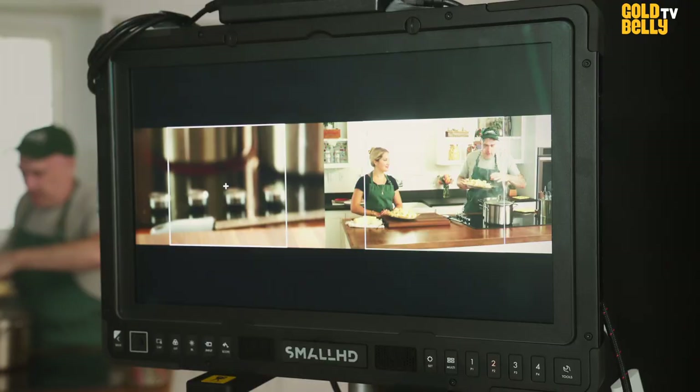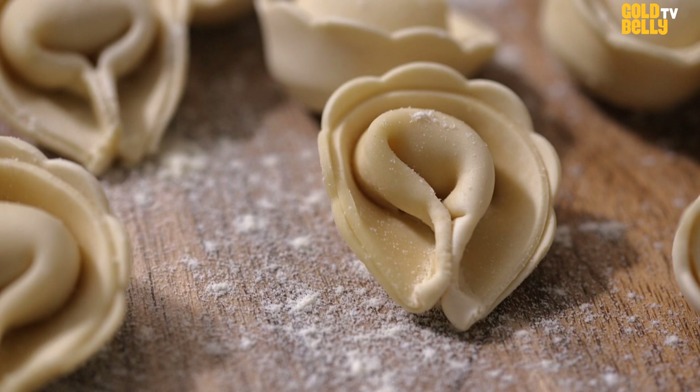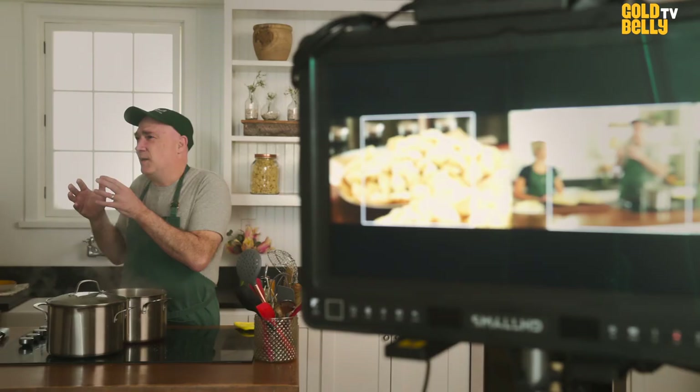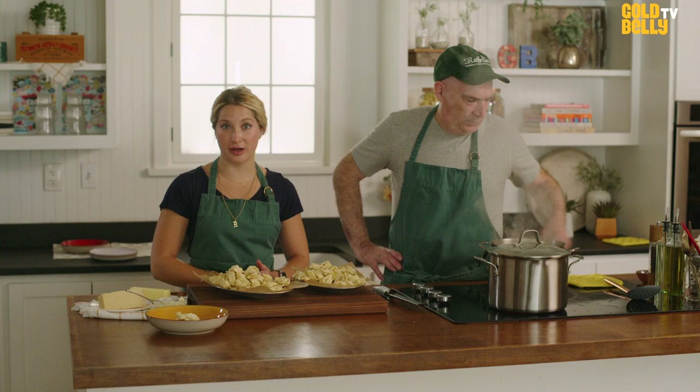Tortelloni are boiled eight to ten minutes. We'll cook up the pumpkin tortelloni first. We put imported amaretti cookies inside with nutmeg and ginger — like a pumpkin pie type of filling — so it's just a tad sweet. For the pumpkin tortelloni, we love sage butter: minced sage and butter.